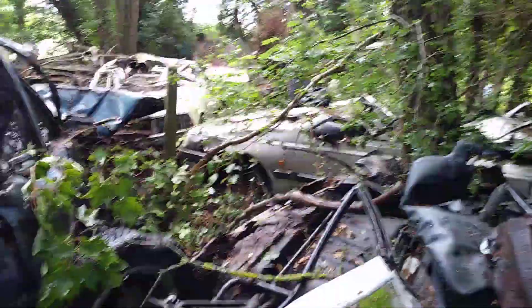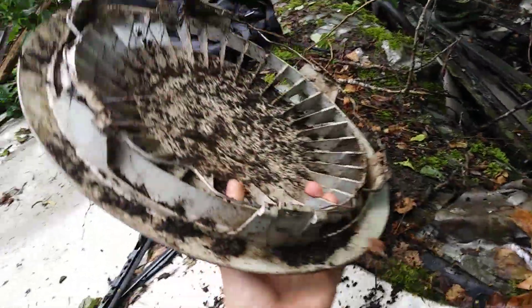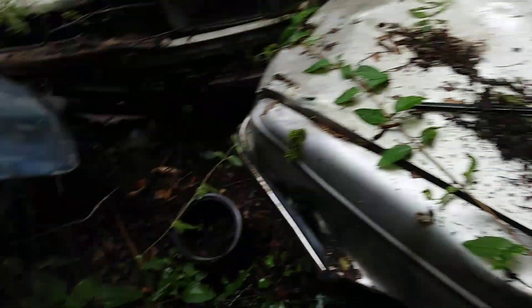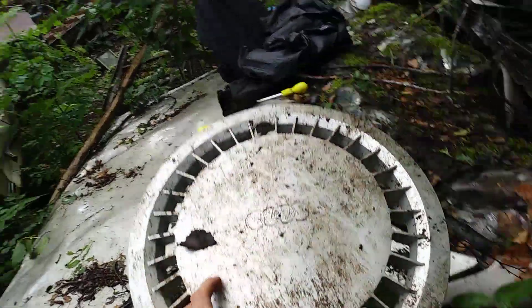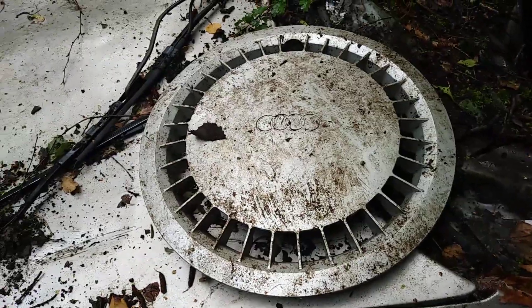Right there. Here's a Proton, which we're going to get in a minute. Just took a number plate off this Proton — 1.5 GLS. And we just discovered this brand new Audi wheel trim. The ring is brand new. My god. And it was just upside down in the mud. There's not even an Audi here. It's off an Audi 100. Yeah, that's a really cool find.